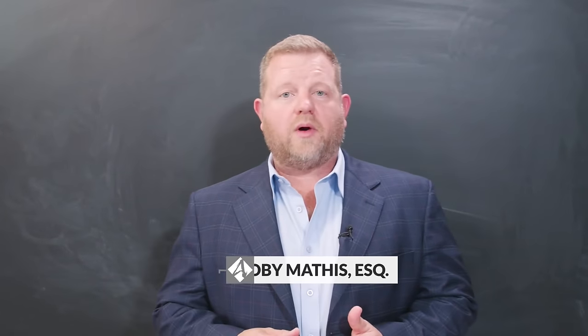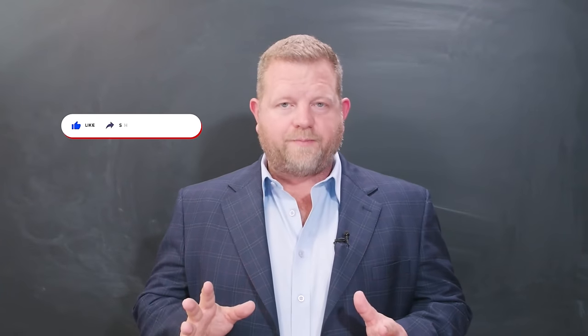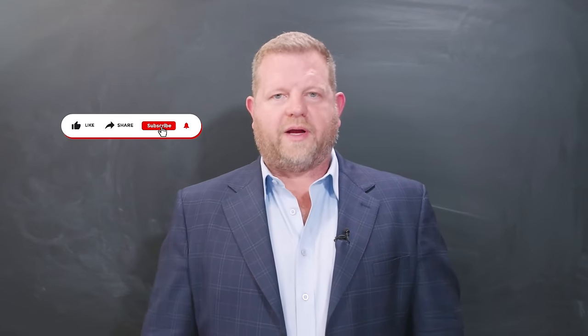Hey guys, Toby Mathis here. Today we're going to talk about the number one, the numero uno tax deduction for real estate investors. And here's the thing about it — this is the one that most accountants miss. And when I say most, I mean about 90% plus.